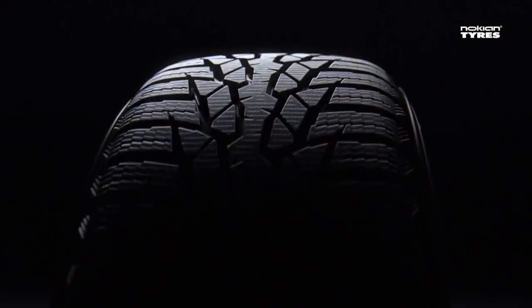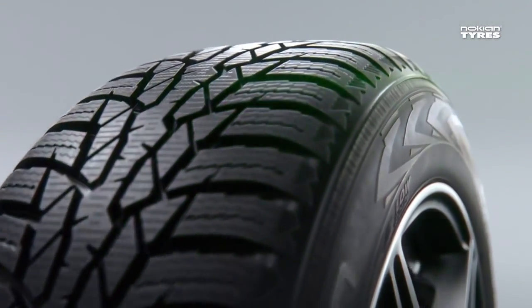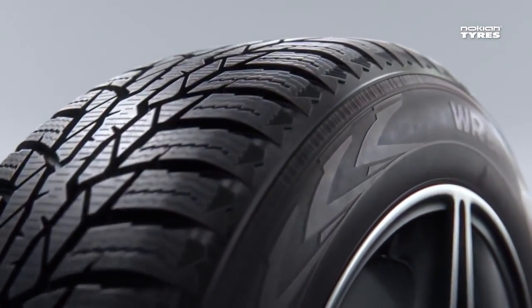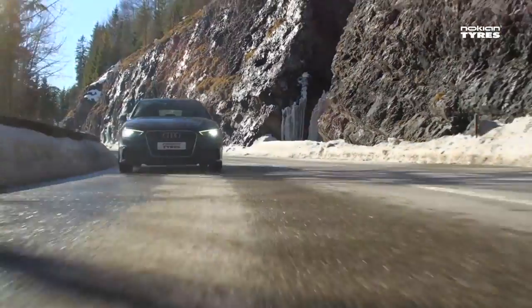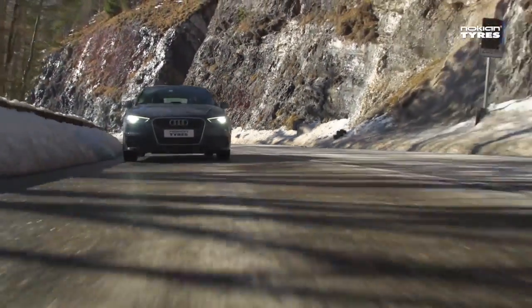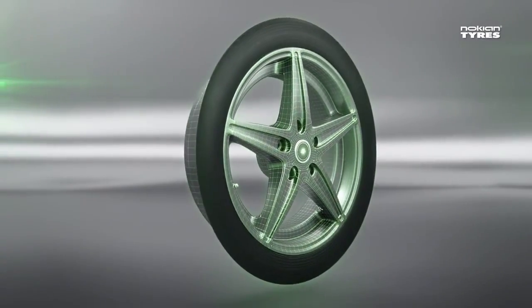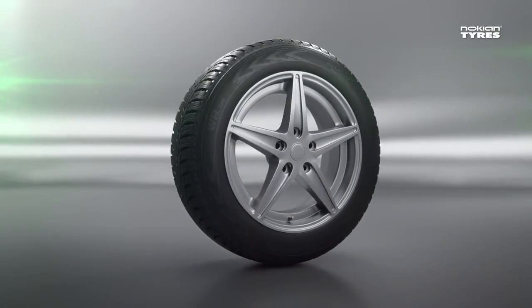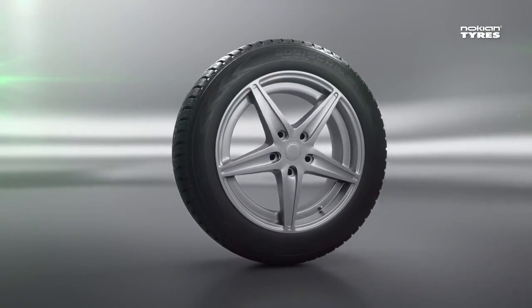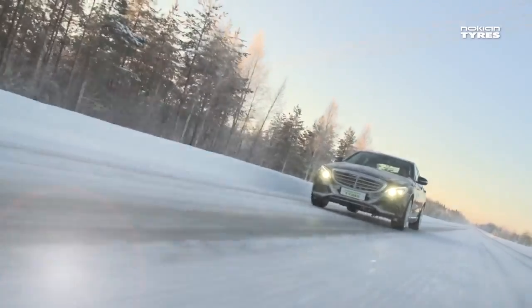You can't predict the weather, but you can prepare for it. What you're looking at is the new Nokian WR D4 — the most advanced winter tire designed especially for varying central European winter conditions. The new Nokian WR D4 sums up over 80 years of winter know-how and ensures maximum peace of mind for you.